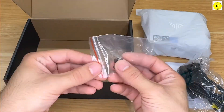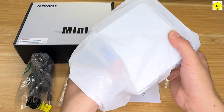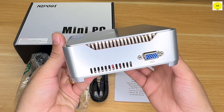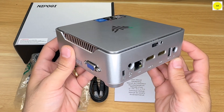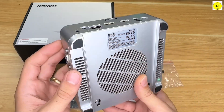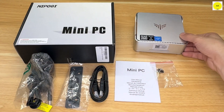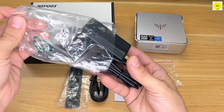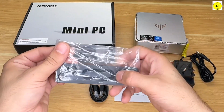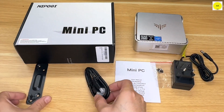One standout feature is the storage expansion option. The NI ProGi GK3 Plus comes with 16GB of DDR4-3200MHz memory for faster file access, and a 512GB M.2 NVMe SSD for ample storage and quick application responsiveness. Need more space? You can add a 2.5-inch SSD/HDD or replace the M.2 NVMe PCIe and SATA SSD to expand storage up to 4TB, making it ideal for business, education, and everyday use.